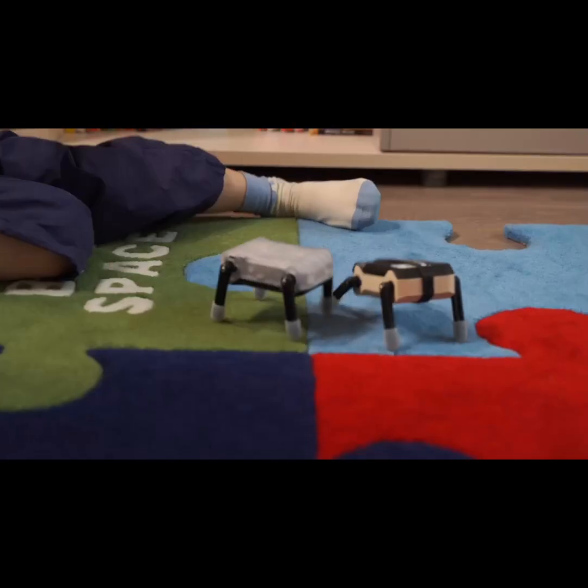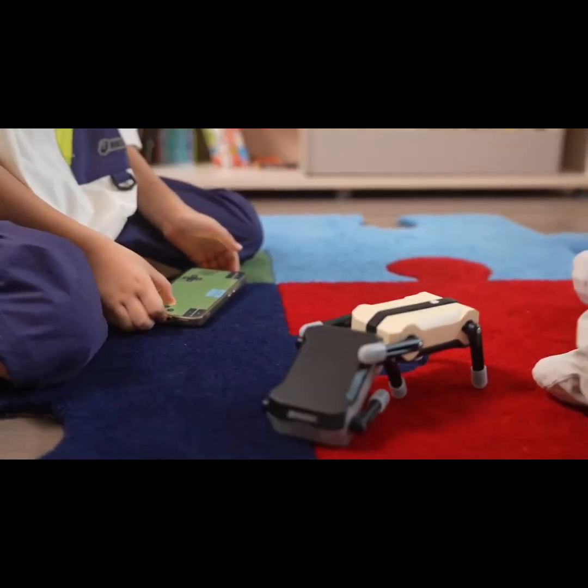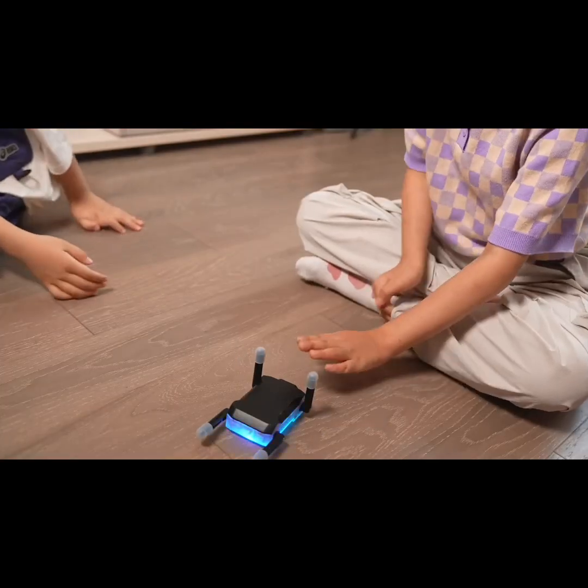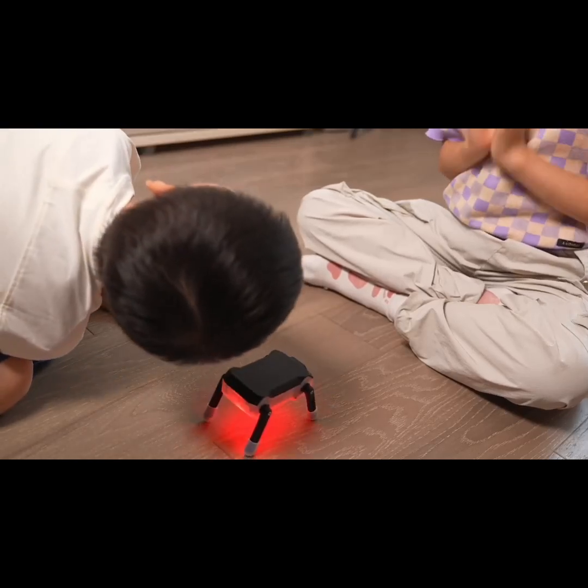Kids love using their phones or the special mini-controller to battle with KT2 — it's so much better than video games. At home, I enjoy playing guess-the-direction games with KT2 and the kids. Twisting its little leg gets them all nervous.